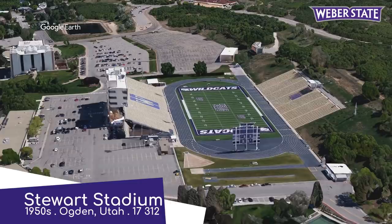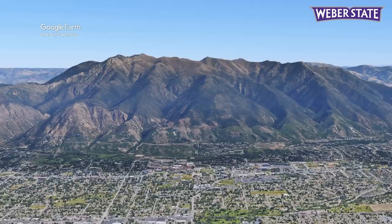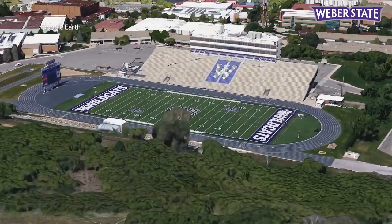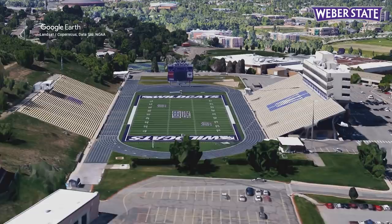Stewart Stadium, Weber State Wildcats. I said it was going to be hard to top Cal Poly Stadium, and overall, this one probably doesn't. But when it comes to the scenery, I think this one's got it covered. It sits at the base of Mount Ogden — is the town named after the mountain, or vice versa? That's just one of those mysteries we will never know the answer to. Other than the view, there's not a whole lot to this stadium, although I do like how the Eastern Stand is built into the earth, because that's basically where the mountain starts.